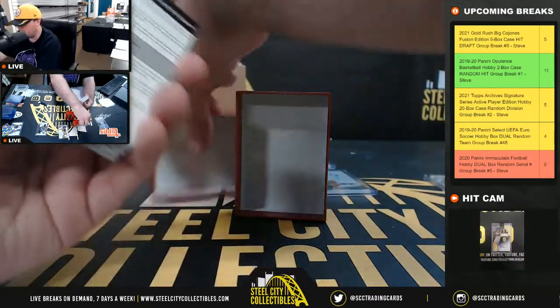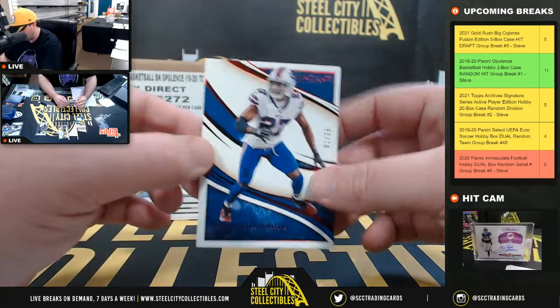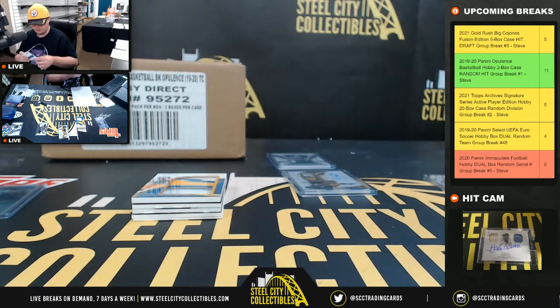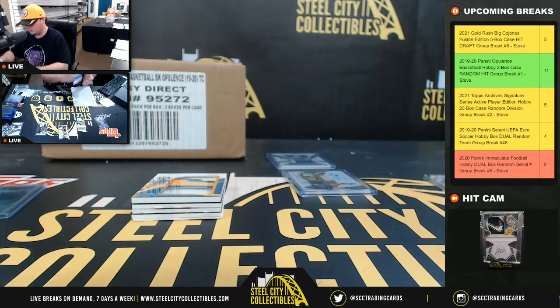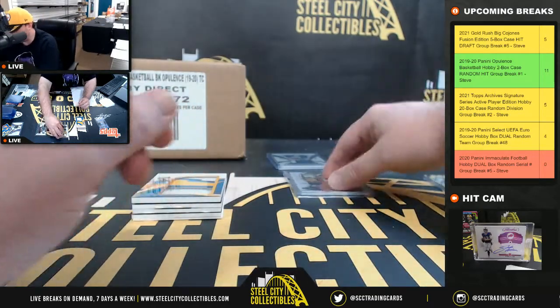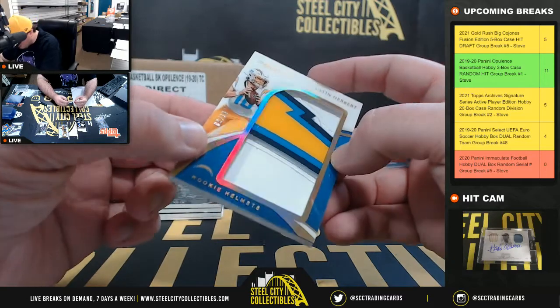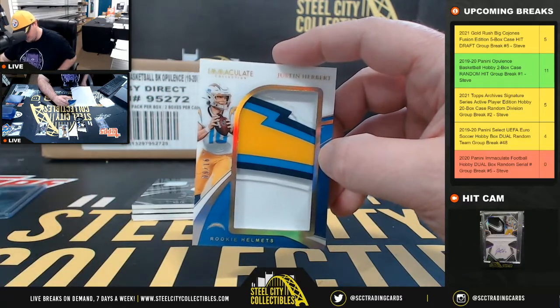Alright, we do have a redemption on the back — number 1 of 25, Tredavious White, going to Christopher. Rookie Helmet Decal — this is really nice — Justin Herbert, number 9 of 16. Beautiful card there, number 9 going to Matt.